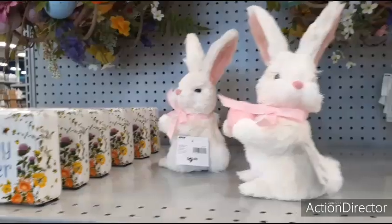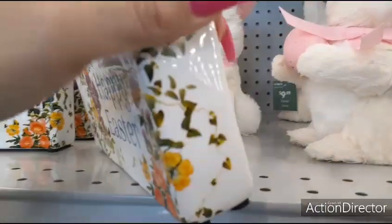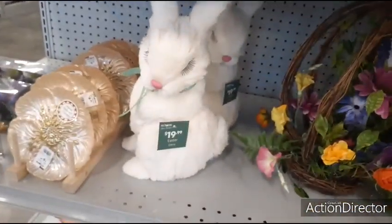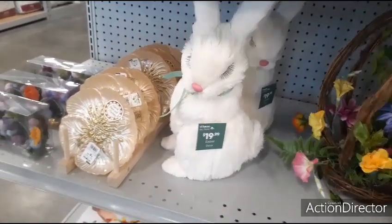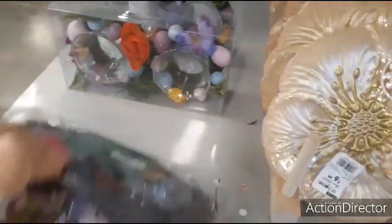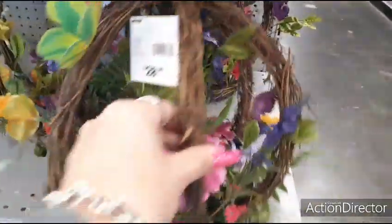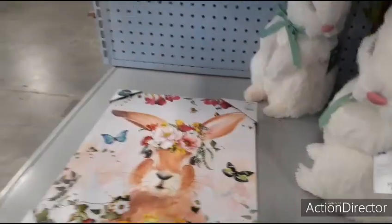$9.99 for these guys. 'Happy Easter' — $10.99. $19.99 — look at her eyelashes, that is adorable. Those are real fake eyelashes — that is too cute. These are $9.99 — candle holders. $8.99. $28.99 — this hangs as well, that's cute, very springy. Now let's see what we have down here.